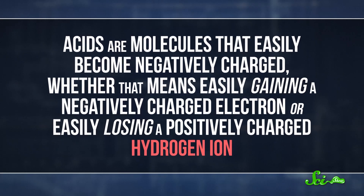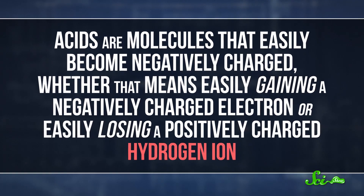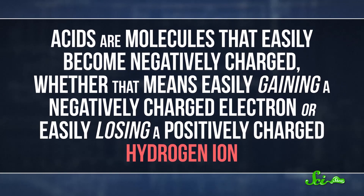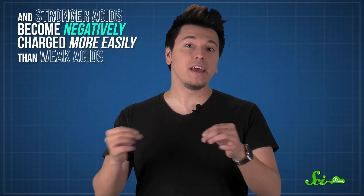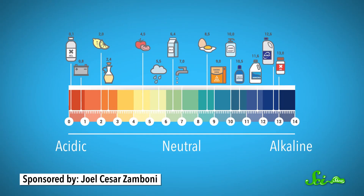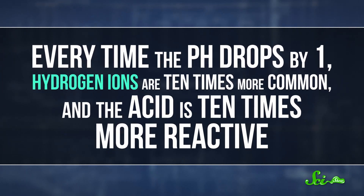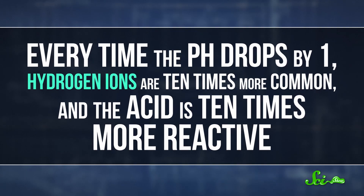Acids are molecules that easily become negatively charged — whether that means easily gaining a negatively charged electron, or easily losing a positively charged hydrogen ion. And stronger acids become negatively charged more easily than weak acids. The pH scale is the most common way of measuring an acid's strength, based on the concentration of active hydrogen ions when the acid is mixed with water. Every time the pH drops by one, hydrogen ions are ten times more common, and the acid is ten times more reactive.